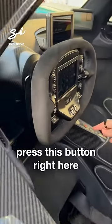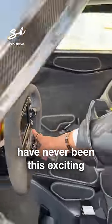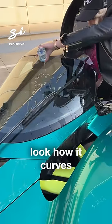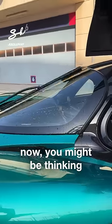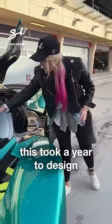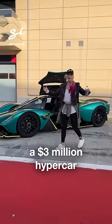Press this button right here — windscreen wipers have never been this exciting. Look at how it curves the whole way across. You might be thinking, okay, it's a windscreen wiper, but this took a year to design. This is the Aston Martin Valkyrie, a three-million-dollar hypercar that I'm going to drive today.